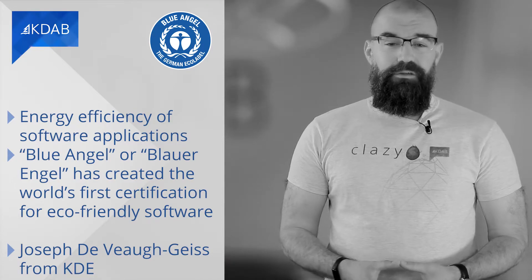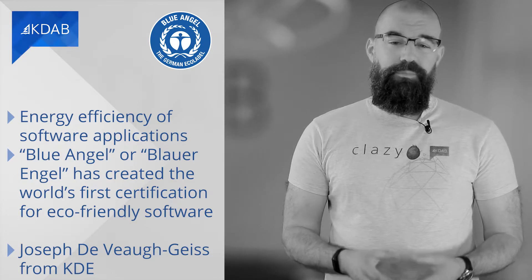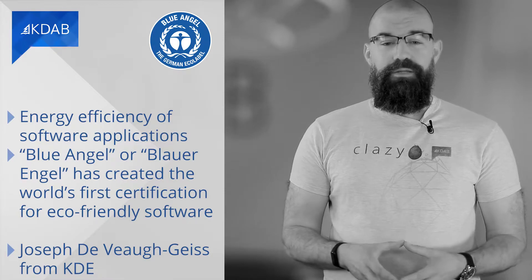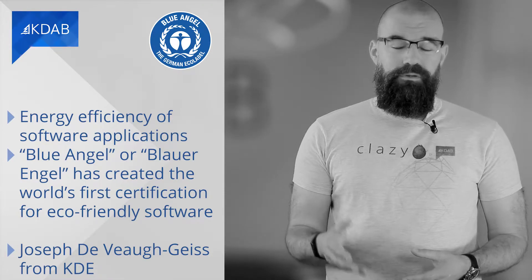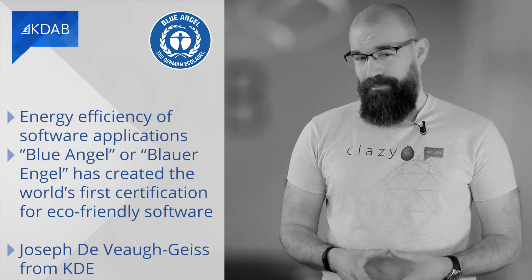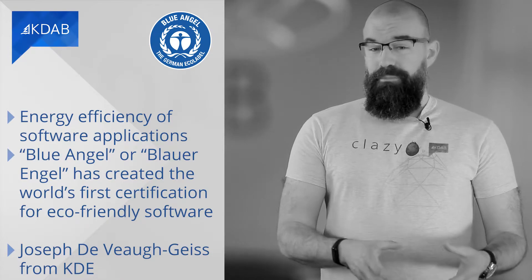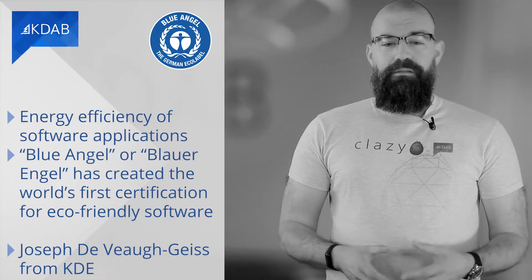Okular, a universal document viewer developed by KDE, is the world's first software to receive the Blue Angel eco-label for being resource and energy efficient. I had the pleasure to talk to Josef from KDE to learn more about the whole thing.